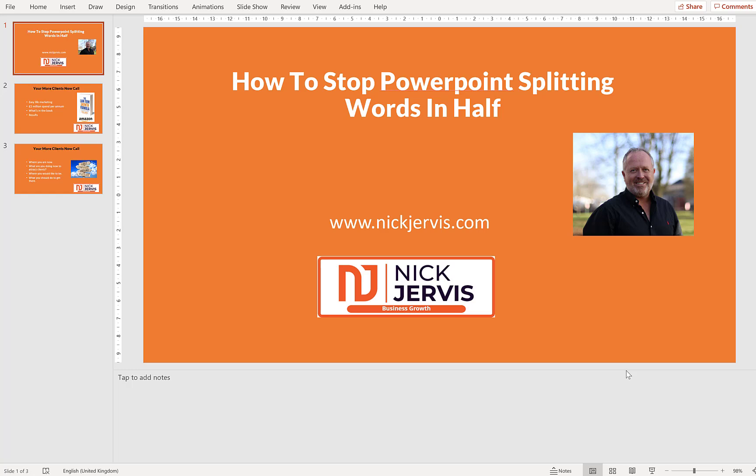Hi, it's Nick Jervis from nickjervis.com. If you found this video, then you've probably just spent a frustrating amount of time trying to stop PowerPoint splitting your words in half, which is one of the most infuriating things. Well, I found the solution which I want to share with you, because it does make life a hell of a lot easier.